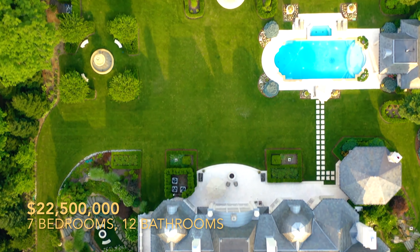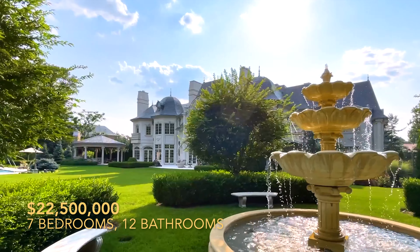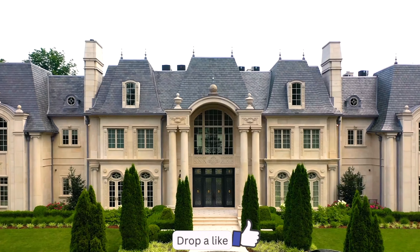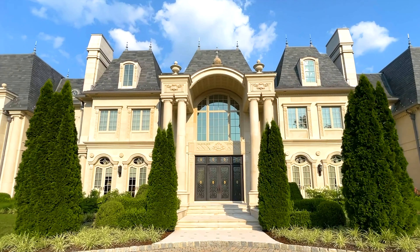Welcome to New Jersey, introducing Chateau de La Roche, a $22.5 million French-inspired limestone manor in Alpine, New Jersey. This masterpiece took four years to craft, led by architect Robert Zampolin, builder Ron Badalamenti, and interiors by Denise.